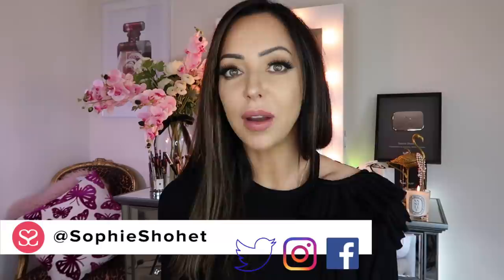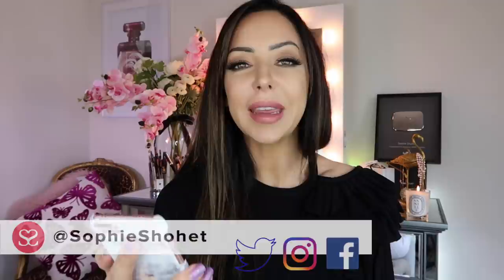Hey everyone, welcome to another video. I've been getting so many really good video requests recently. One from CN Medical Tips asked me to do a video talking about my personal grooming rituals and routines — everything from how often I get things done to what it is: hair, nails, grooming, skincare, etc. I've decided to break this down into hair, skin, and other.